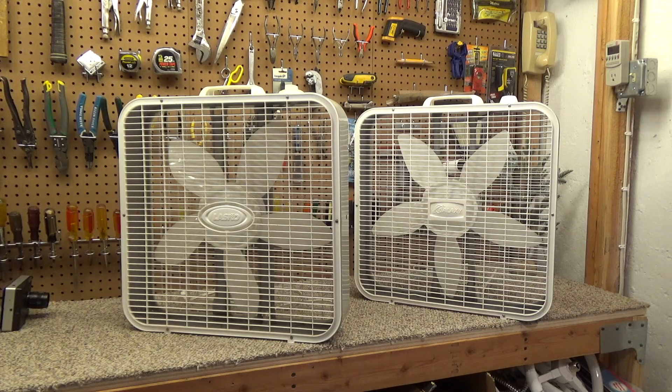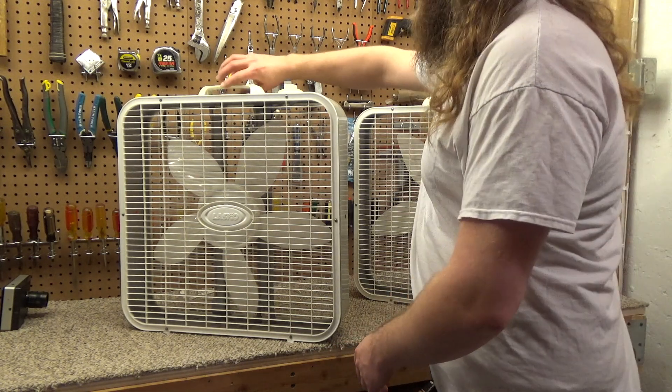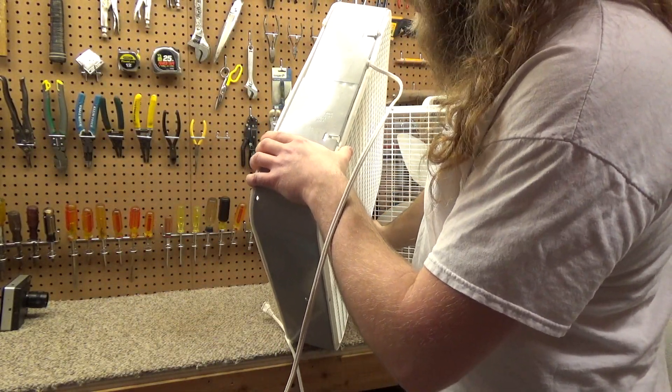This is a second opinion analysis of the Lasko 3733 and the Galaxy 4733, which is more or less the same thing. Marco motor shaded pole versus the PSC motor. This one has the Marco motor, rated for 2.2 amps.